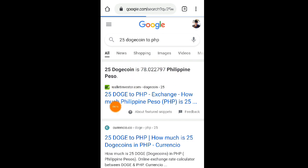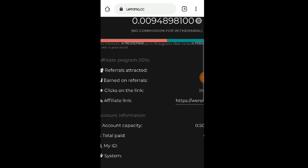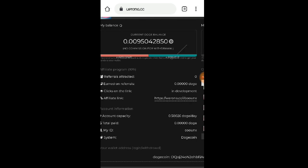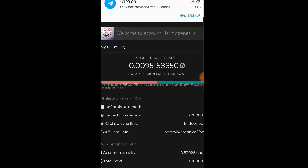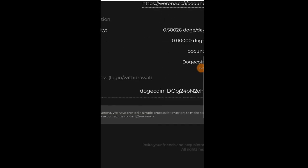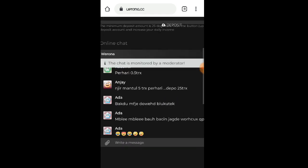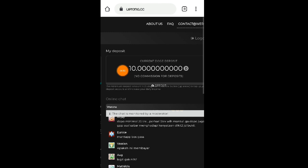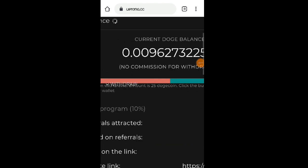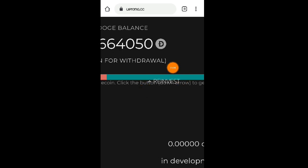Hindi naman po ganoon kataas yung minimum na withdrawal nila — 25 Dogecoin lang. Kung i-convert natin yung 25 Dogecoin to Philippine Peso, 78 pesos po siya ngayon. So maaari po tayong kumita ng libre na 78 pesos dito sa Verona.cc. Pwede naman pong hanggang 100 pesos yung makukuha natin depende sa timing ng withdrawal. Libre na po tayong kikita dito kahit hindi na kayo mag-deposit, kasi meron na silang binibigay na 10 Dogecoin deposit. Wala po silang withdrawal fee bawat transaction, at meron pa po silang reinvest option.